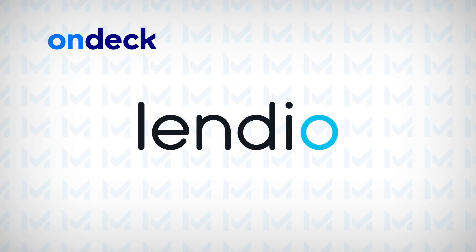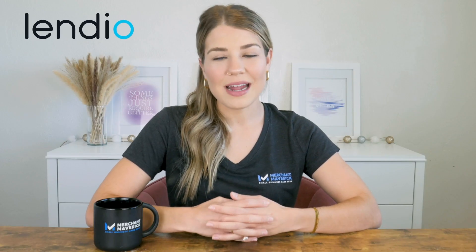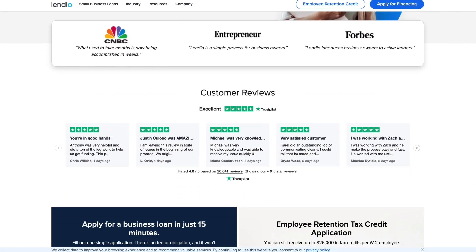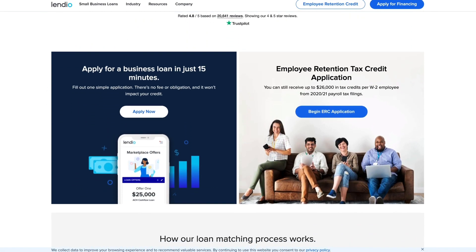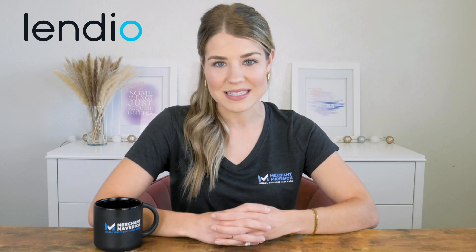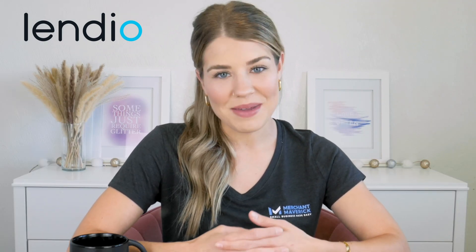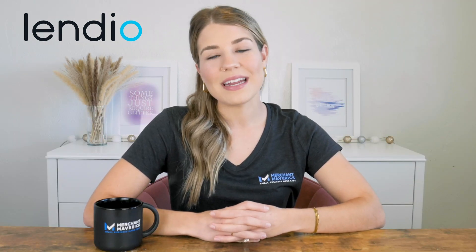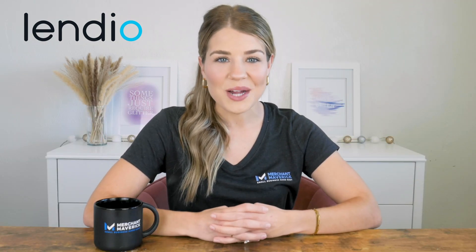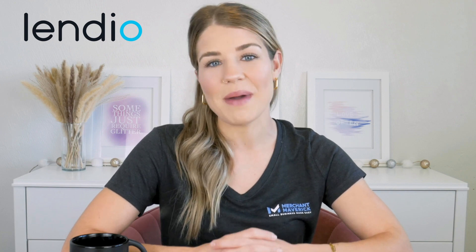Up next, we have Lendio, which makes our pick for having the best small business loan marketplace. Lendio stands out for its ability to help you compare lenders by filling out just one 15-minute application. With over 75-plus lenders in their network, you can receive loan offers within 72 hours, making it a breeze to compare rates and terms and find the best possible deal for your business. Lendio's loan matching service is free to use, saving you time and money. Lendio also offers a wide range of financial products, making it a one-stop shop for all your small business funding needs. Even if you have less than perfect credit, Lendio has options that could work for you, so don't let bad credit hold you back from growing your business.